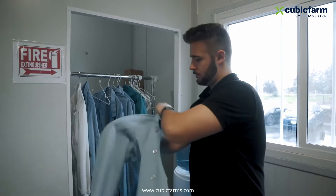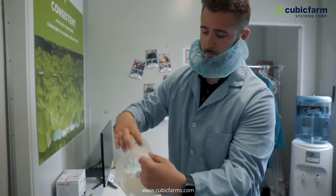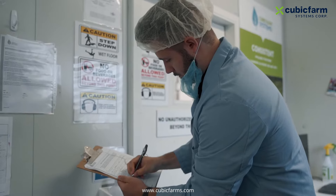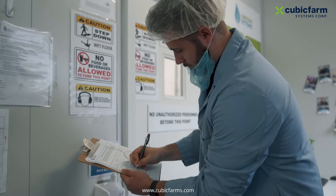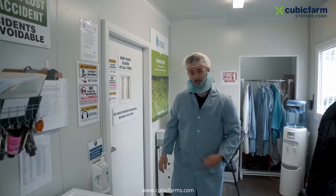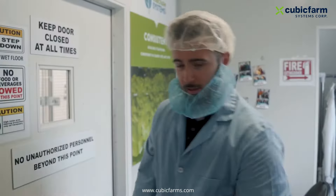Here at Cubic Farms we are Global Gap certified, and what we do is we have to wear our hair net and our beard net to control and reduce any contamination. The next thing we do is sign in all of our guests as well as our workers. And the final thing before we come in is our hand sanitizer.